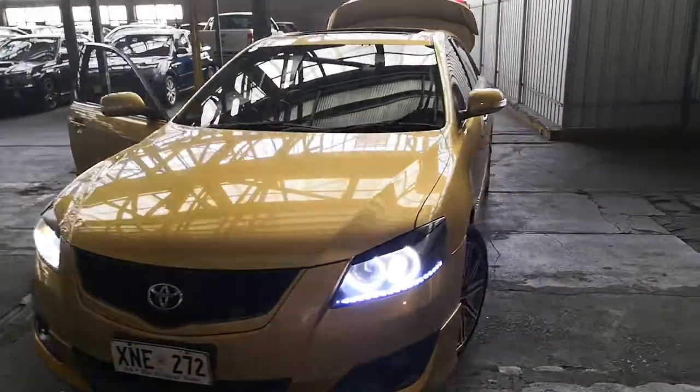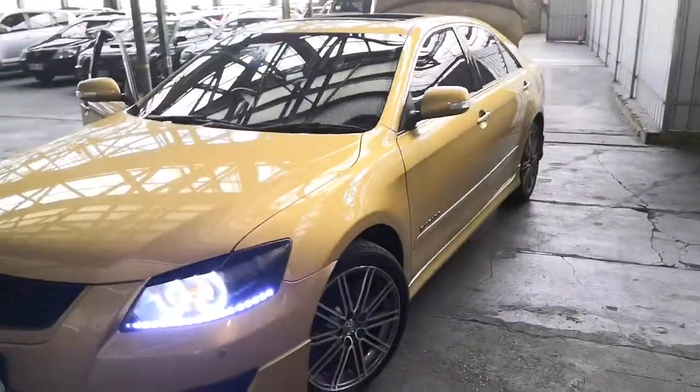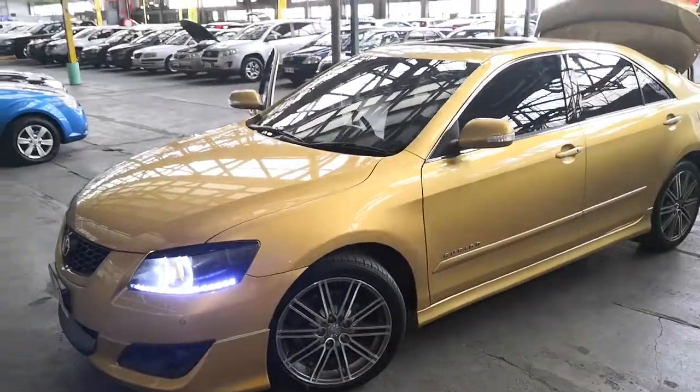Howdy howdy and welcome to the Zupercars Warehouse. Thank you very much for your inquiry on our great 2007 Toyota Aurion Sportivo.